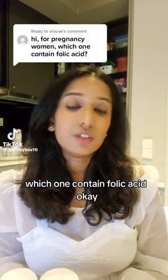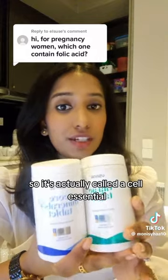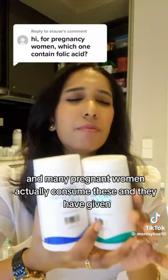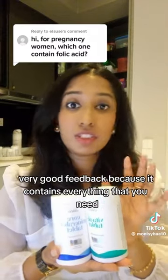Hi, for pregnancy, which one contains folic acid? The one that contains folic acid is this one, sis. It's actually called Cell Essential. It's our best seller and many pregnant women actually consume this and they have given very good feedback because it contains everything that you need.